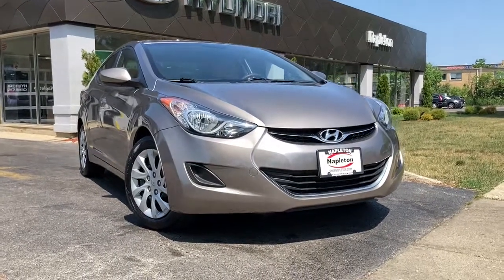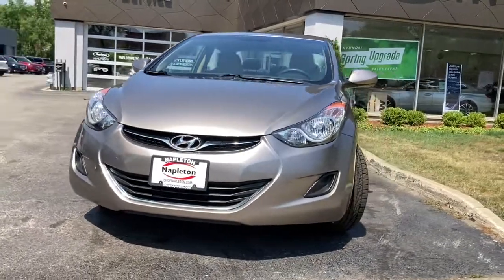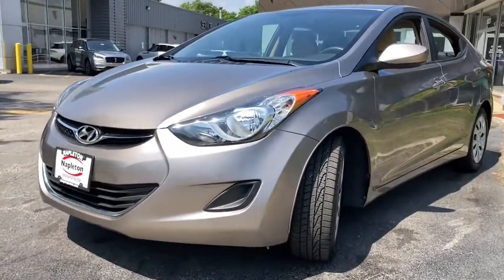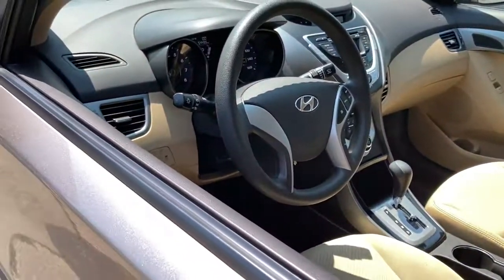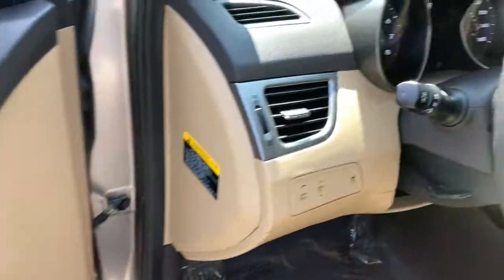Here is a wonderful 2012 Hyundai Elantra. Start your day in smart style in this feature-packed Elantra. You'll love its ergonomic controls, standard rear-view camera, refined ride, modern looks, and confidence-inspiring safety features. Get the refinement you deserve when you drive away in this stylish Elantra.